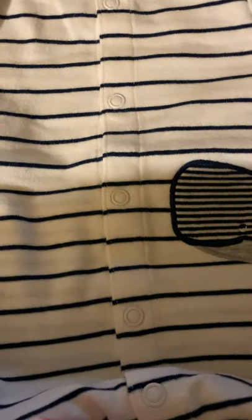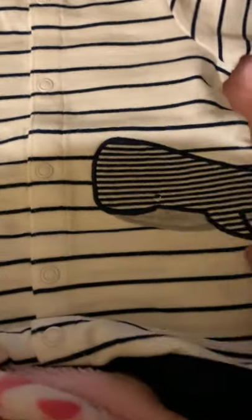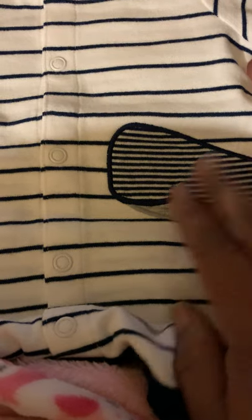Here we go with the little whale outfit. I thought this was so adorable. And it has a little whale over here embroidered on as well. And on the back, it's simple.